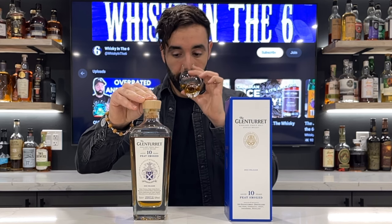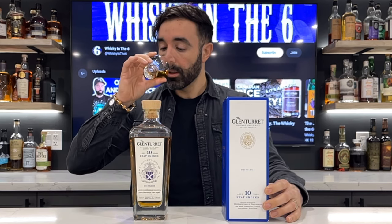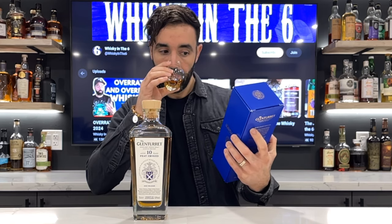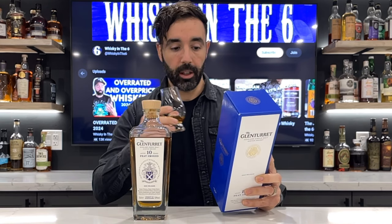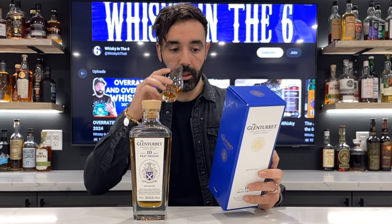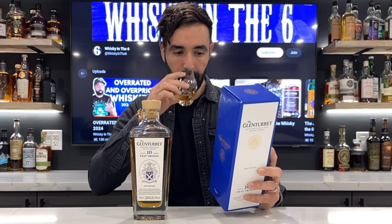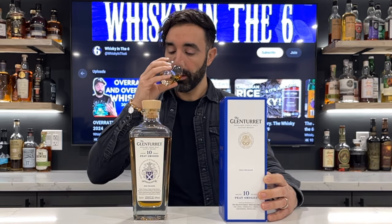On the nose, this has a beautiful barbecue-style peat — I'm going to get right into it. Sweet, malty; the malt still shines despite the fact that this is peated. I wonder if they're using a longer fermentation process like some of the big-name distilleries nowadays, like Springbank for example. Honestly, the nose is beautiful — if you're a peat fan, you're going to love the nose on this.